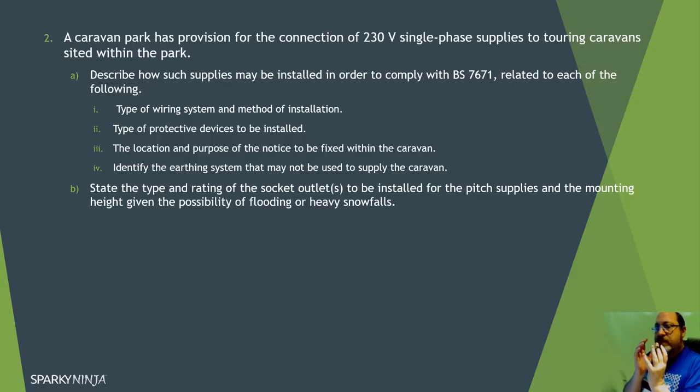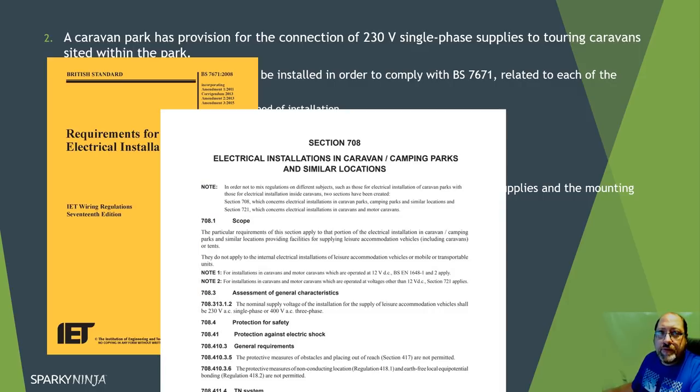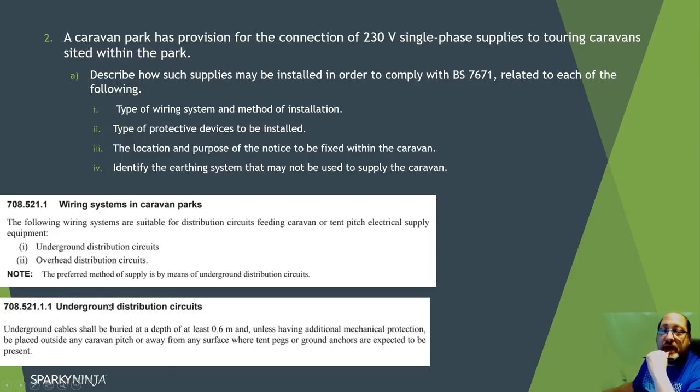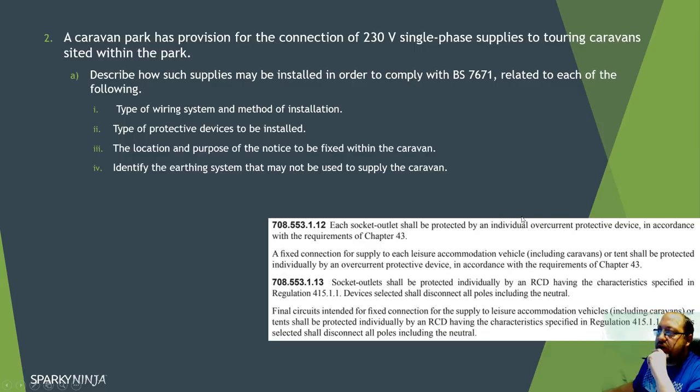Question two is really just the wiring regs. A caravan park has provision for connection of a 230 volt single-phase supply to a touring caravan. We need to go to BS 7671 section 708 - caravan parks. The wiring systems in caravan parks should be underground or overhead, with underground being preferred. There must be an individual over-current protective device per caravan referencing chapter 43, and individual RCD protection is required.